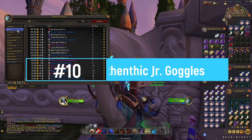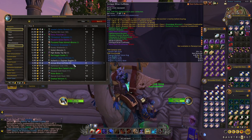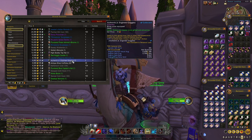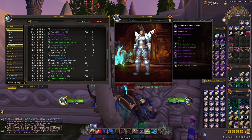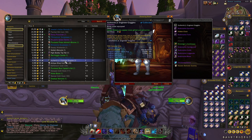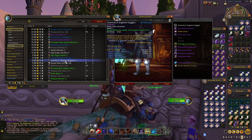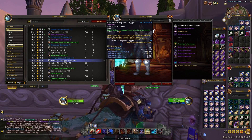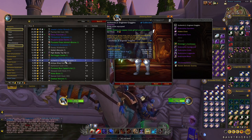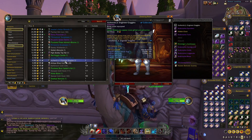At number 10 we're going to have a pair of engineering goggles that you can craft very easily. These are the Authentic Junior Engineer Goggles — as you can see they look pretty nice and again this is something that anyone can use. These are very easy to craft; all you need to do is have Engineering, go to any of the main capitals to find the engineer trainer with Cataclysm, and learn the recipe. I think it just requires one or a little bit more material, so this is something you should be able to get very easily.